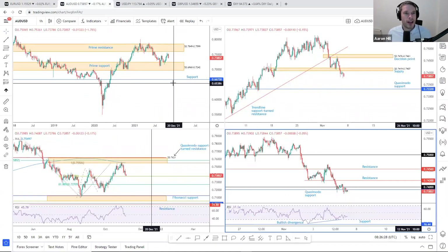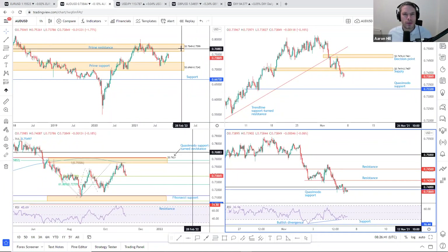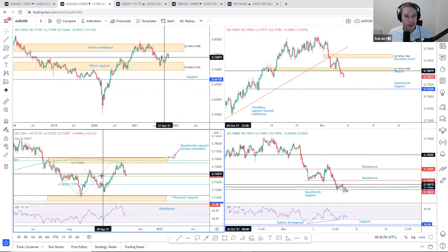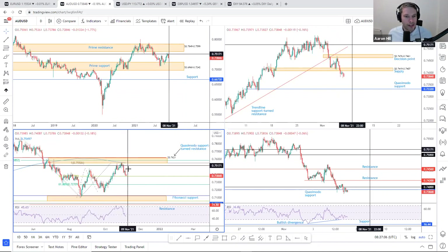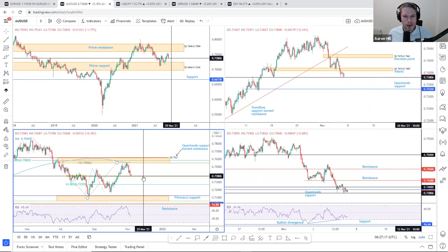Heading over to the Aussie dollar, we have had considerable selling this week — currently down by 1.8% on the week. Price has left the prime resistance at 0.7849–0.7599 on the weekly timeframe unchallenged. So we could be heading back to 0.6968–0.7242, which is prime support on the weekly timeframe. What's interesting is the harmonic play on the daily timeframe: we tested the 100% Fibonacci extension projection at 0.7551 and have since withdrawn, recently testing the 38.2% Fibonacci retracement, which comes in at around 0.7380.